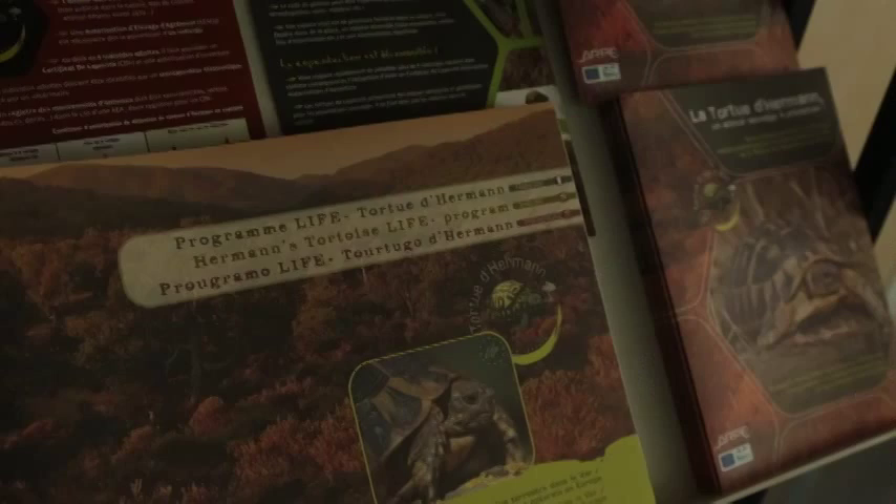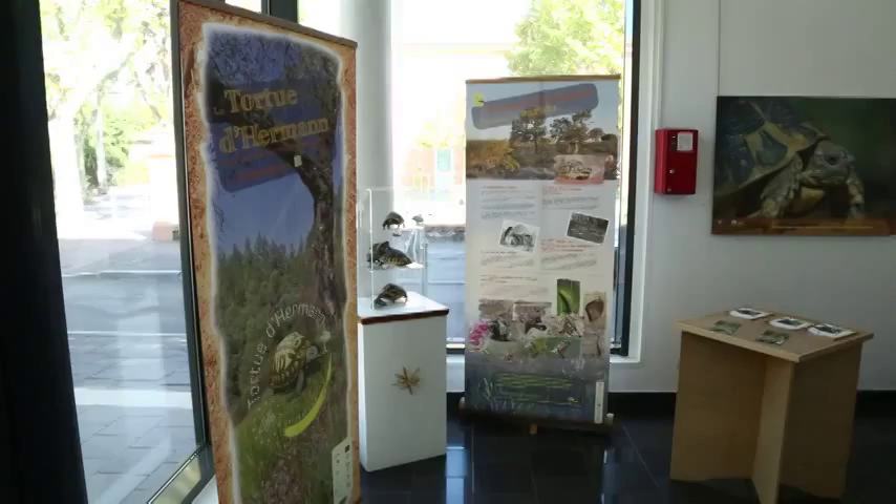These tools include a website, exhibitions, brochures, school activities, regional and national press, public meetings, and film.